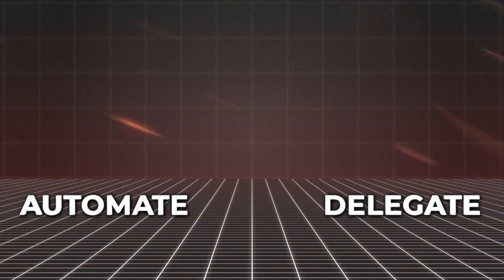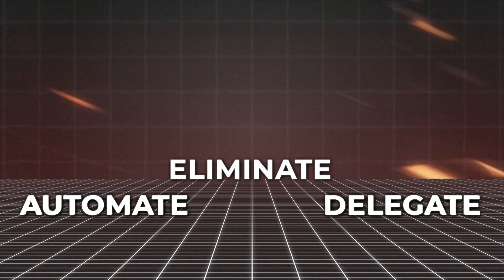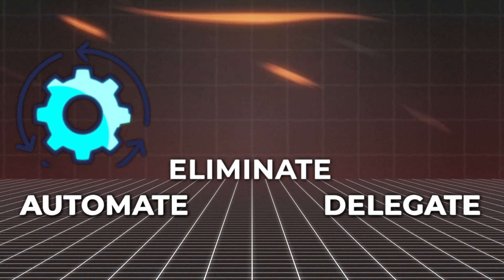One of the most important phrases when it comes to productivity is automate, delegate, eliminate, meaning that in order to be as productive as possible, everything that you can automate, automate it.